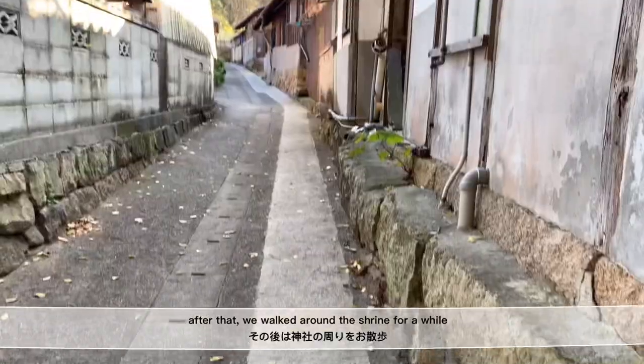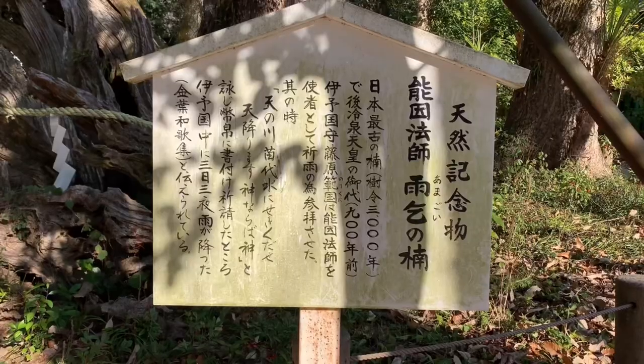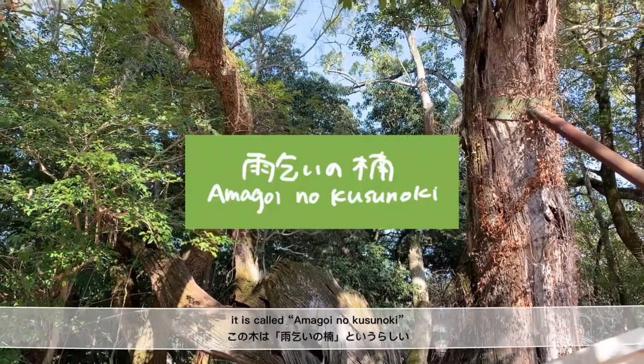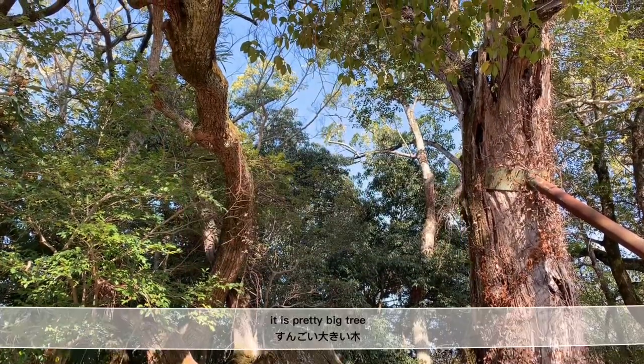After that, we walked around the shrine for a while. There was another natural monument in this shrine called Amagoi no Kusunoki. It was a pretty big tree.